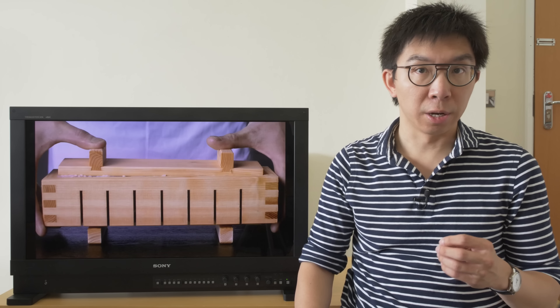I've just tested the first LCD display that can rival OLED, and even surpass it in certain areas. Hello everyone, my name is Vincent Dio, I'm a TV reviewer and professional calibrator, and this small display beside me is Sony's new BVM-HX310 mastering monitor.